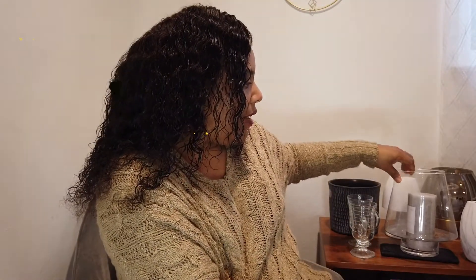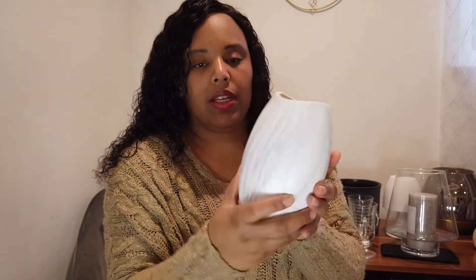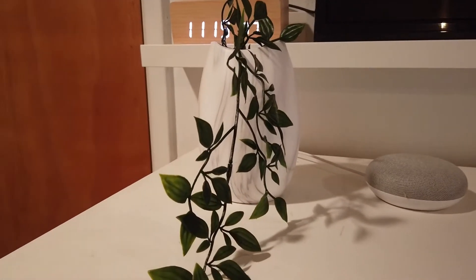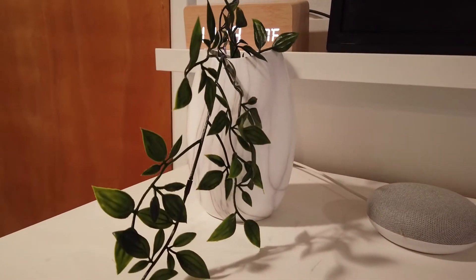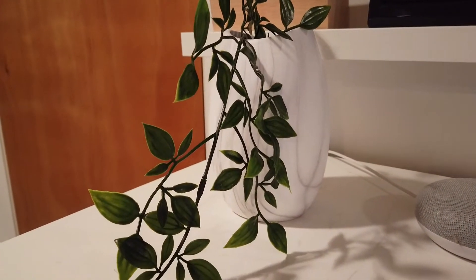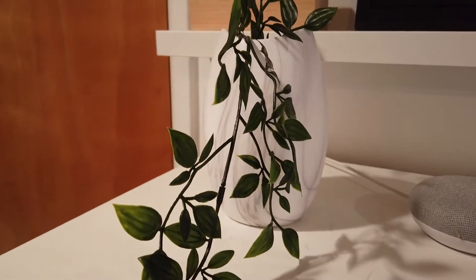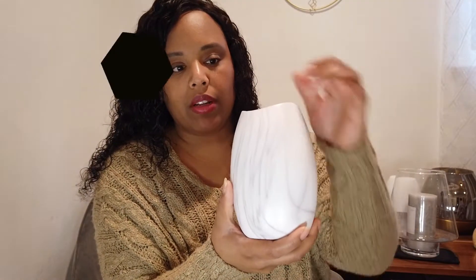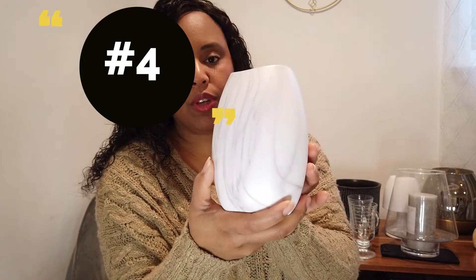The next item is another vessel. This one has a marbling effect to it, although it's ceramic. What I liked about it is the shape — it's a bit unusual and really cute. I believe this was also $4.99. I want to put a viney plant that drapes over the sides inside it — I think that would be so cute.